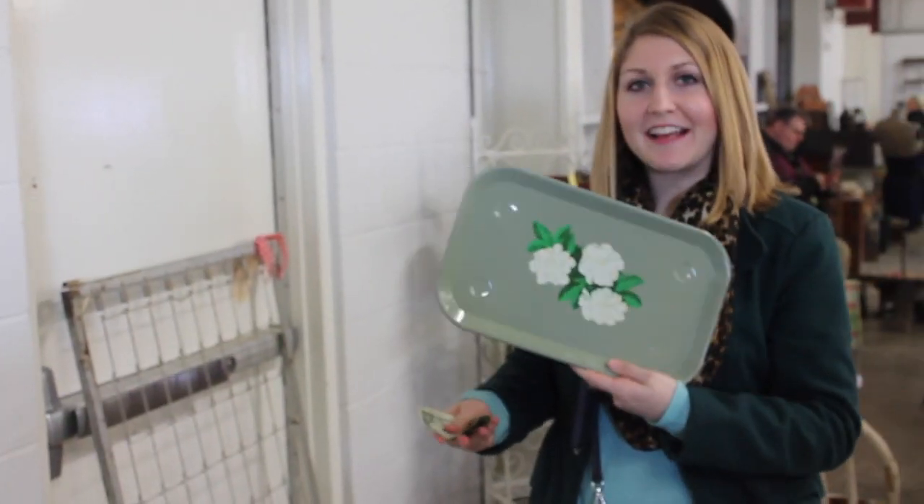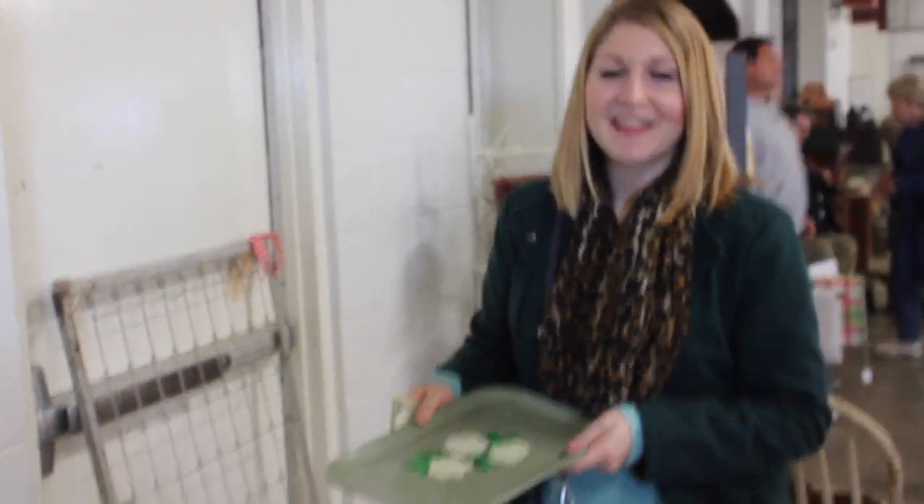I found these little trays — they're only $2.50 each, and I think I'm going to buy one and put my perfume on it. I'm really excited.